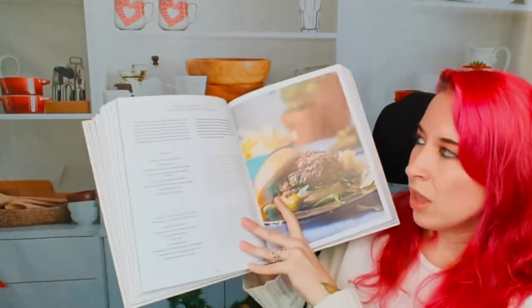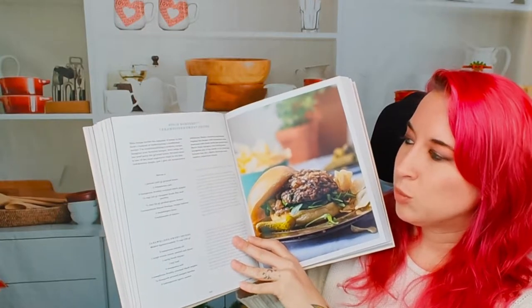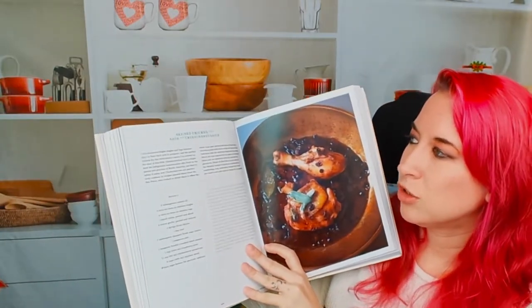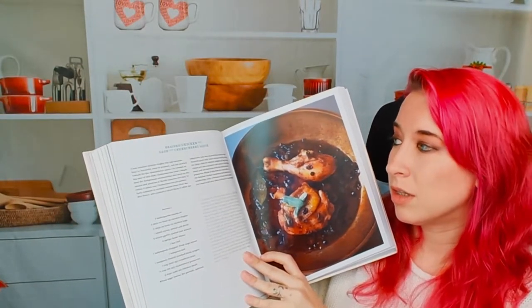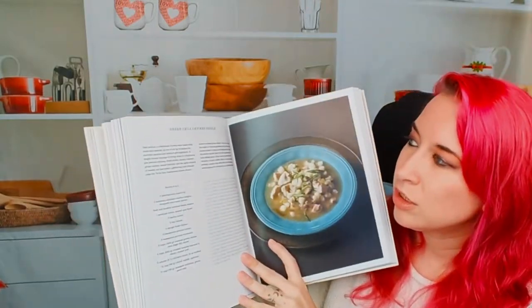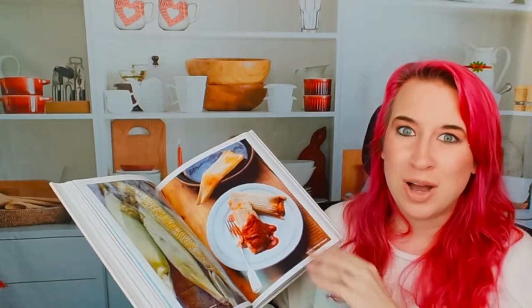Let's look at some main dishes. Bison burgers with caramelized sweet onions — this looks good. Braised chicken with sage and chokeberry sauce. Green chili chicken pozole — yum. You can notice that a lot of these dishes span all over the United States: you've got Southwestern recipes, very clearly Eastern recipes, West, Midwest, South, Pacific Northwest — all kinds of cool stuff.